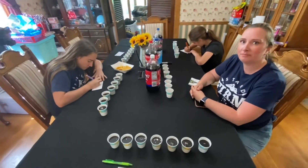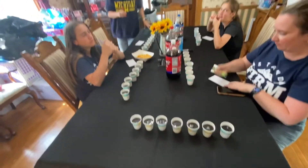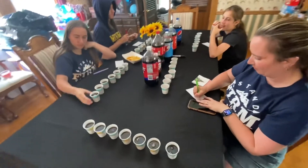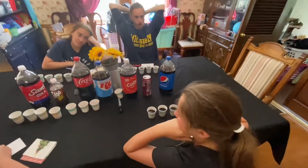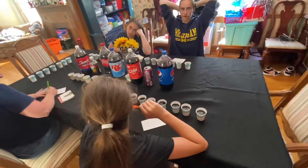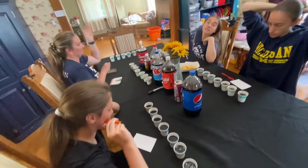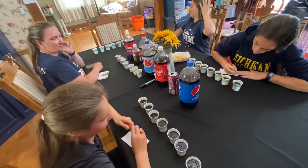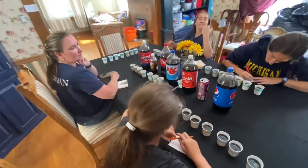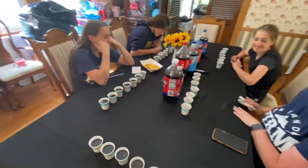All right, welcome to another episode of Only Dude in the House. So Kim and the girls have been wanting to do this cola challenge. We've got seven different types of cola here — pop, as we call it. We're going to taste each and every one of them and write down on the card, numbering one through seven, what each of these are. Whoever gets them correct wins. Let's start the challenge.